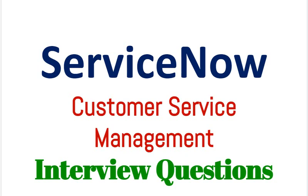Today we are discussing interview questions for ServiceNow Customer Service Management. You can download the complete list of interview questions from the link provided in the description.